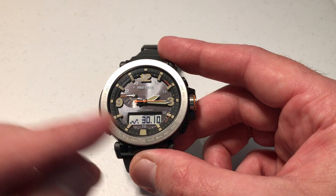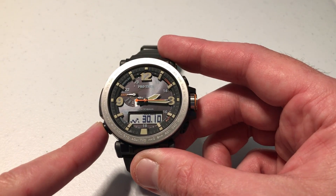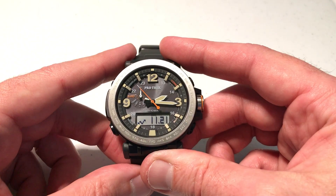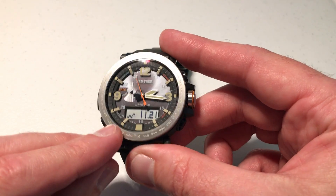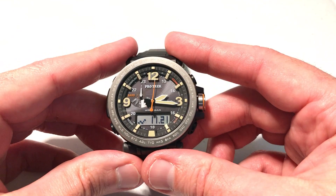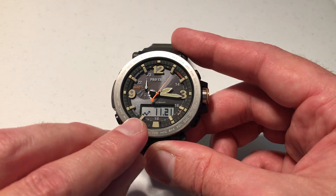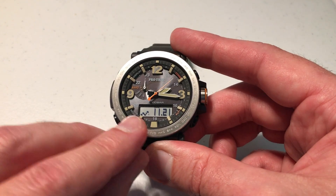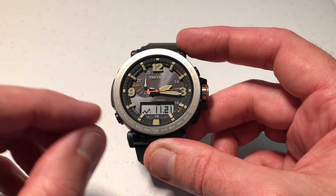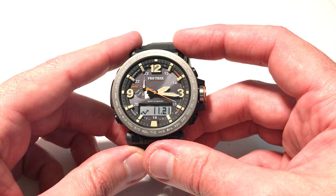You can stay in the barometer mode up to an hour; after an hour it will kick you back to timekeeping mode. You can always go back to timekeeping mode by pressing and holding the bottom left button. We're back in timekeeping mode, but the barometric pressure change indicator is still on — we're keeping an eye on our barometric pressure graph and we also have the storm alert turned on, so if there are any rapid changes in atmospheric pressure we will get notified on the watch. It's basically watching our weather conditions for us.